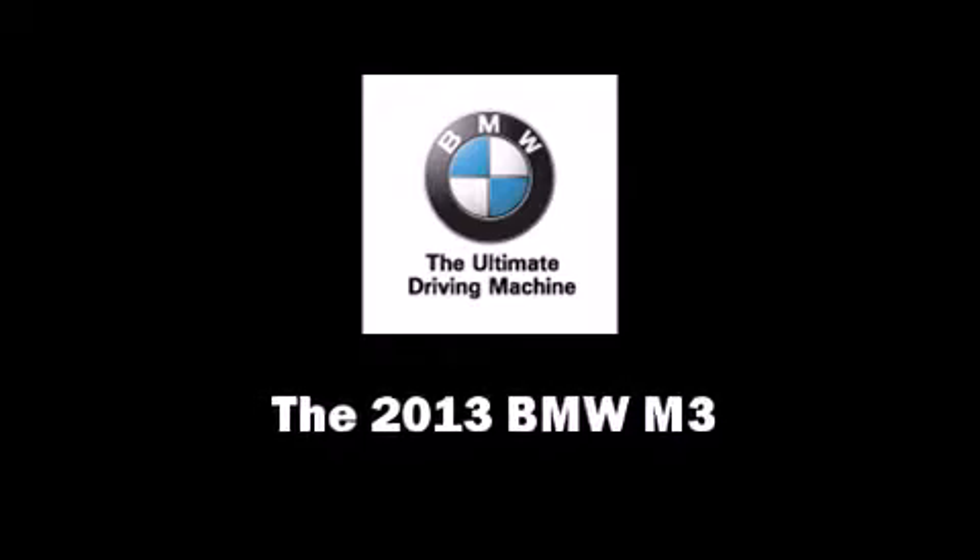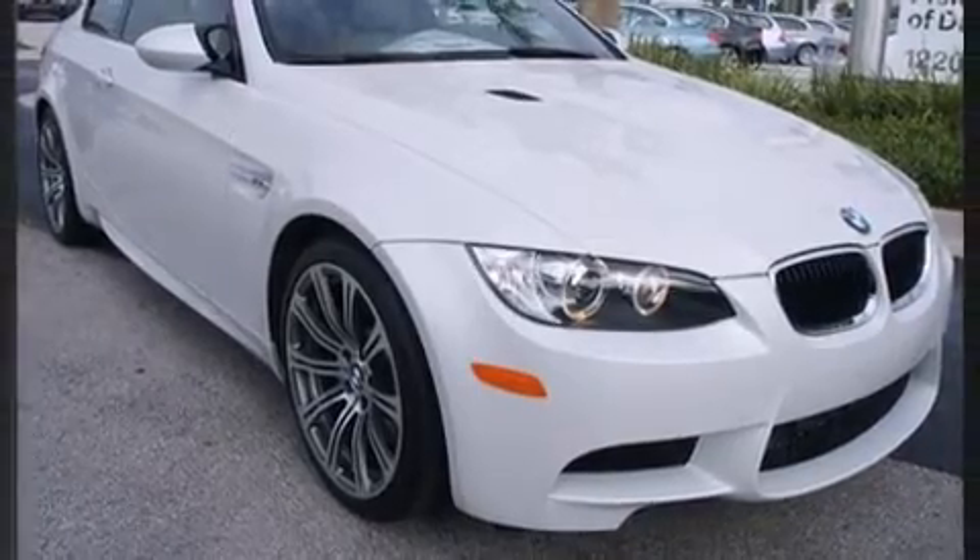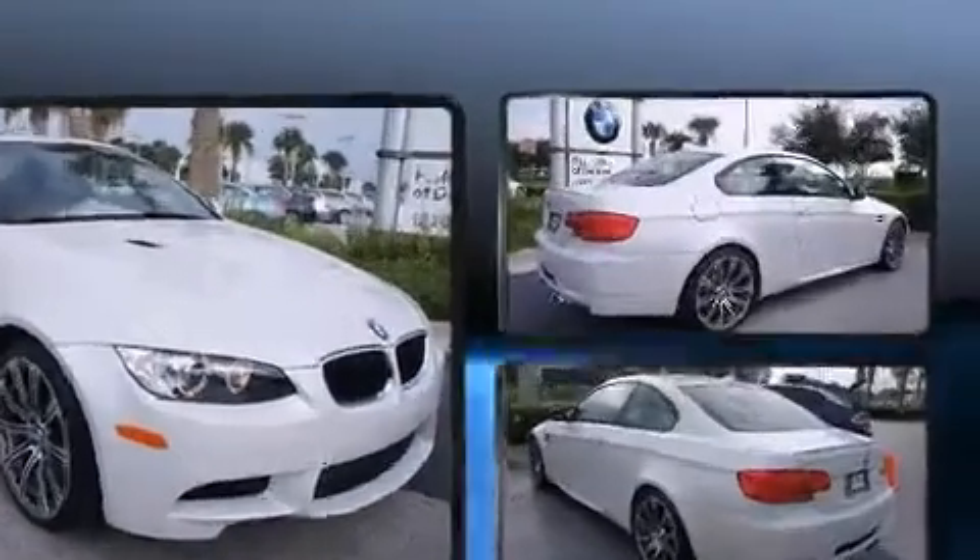Step into the 2013 BMW M3. This two-door, four-passenger coupe offers the features and options for which you've been searching.